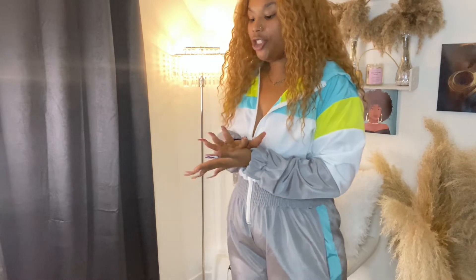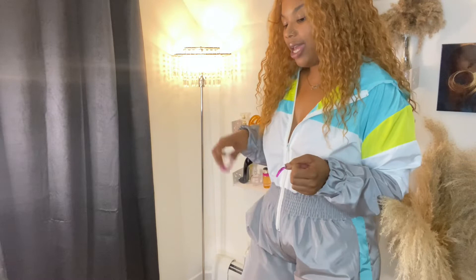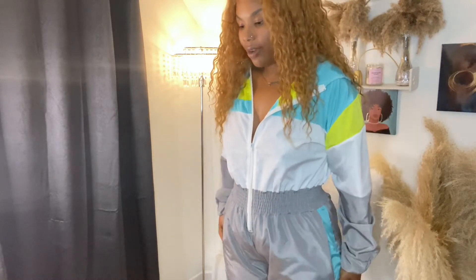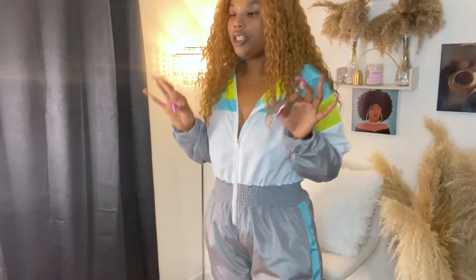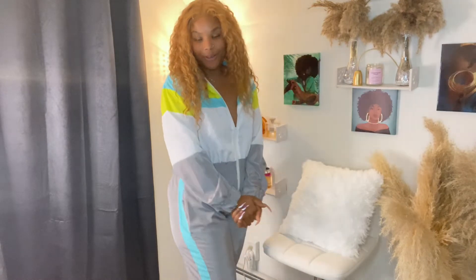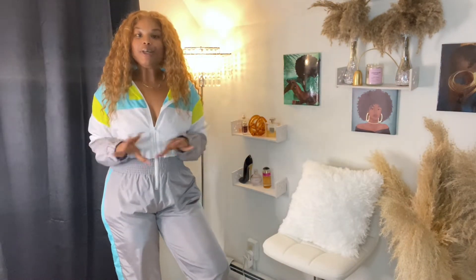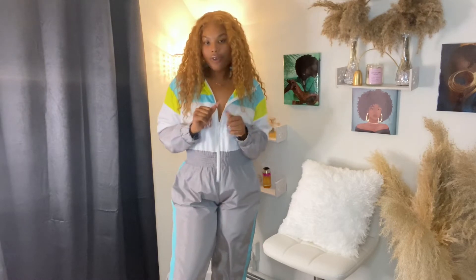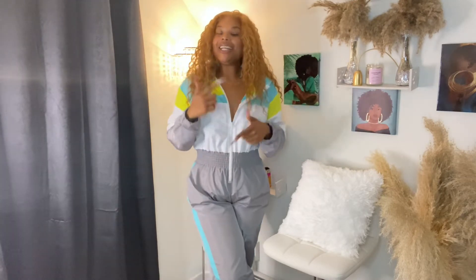This is a jogger-style jumpsuit so it scrunches up at the ankle — I would suggest wearing sneakers or high-top sneakers with this. It may not work out for what I originally thought, but it's definitely still cute. My rating for this outfit, since it did better than I expected, is an 8 out of 10. Let me know your rating down below.